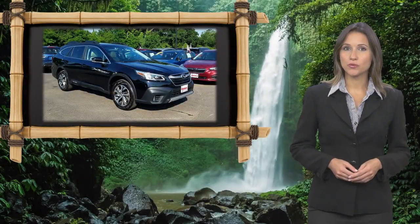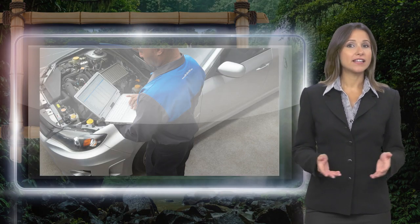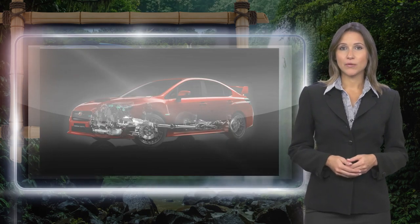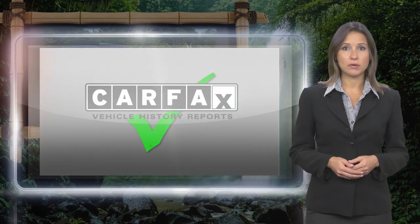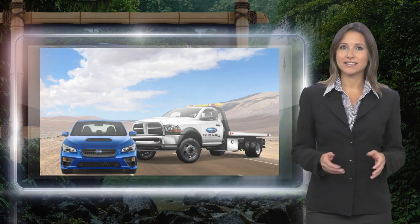Every certified pre-owned Subaru gets a stringent multipoint safety inspection. Anything that doesn't meet our high standards is repaired or replaced. With a complimentary CARFAX History Report and 24/7 roadside assistance, there's no reason not to buy.